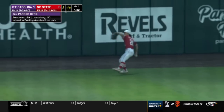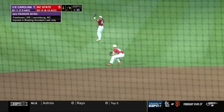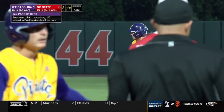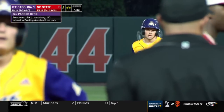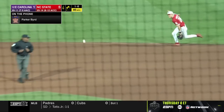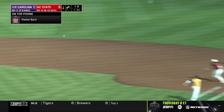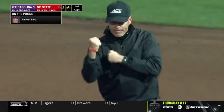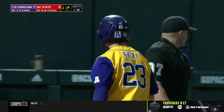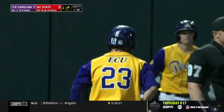Wilcox at center — that one off the wall. Rounding second, heading to third, and now ECU is in some business as Nowak gets to third. Marini grounds out but does plate another run as Nowak scores, and it's now 5-2 NC State.